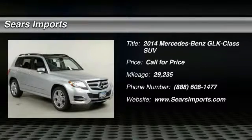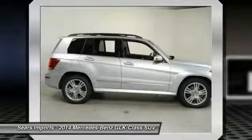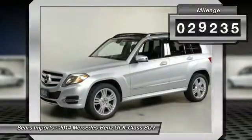The 2014 GLK class. Based on the C-Class, the GLK joins the small upscale SUV class. Its smooth 268 horsepower 3.5 liter V6 delivers quick acceleration. This vehicle has less than 30,000 miles.